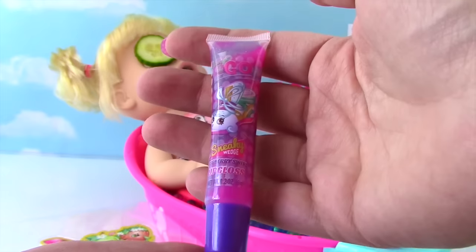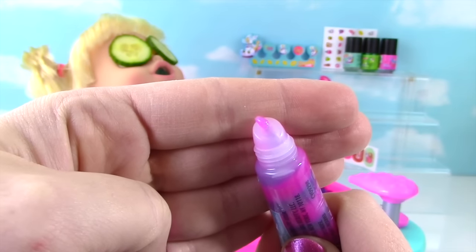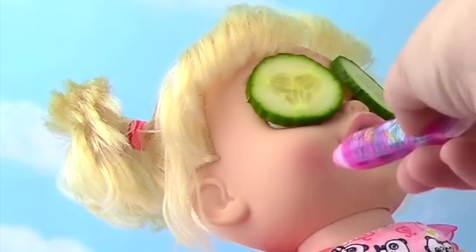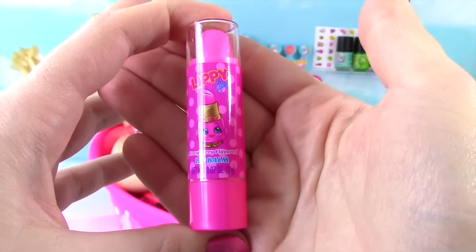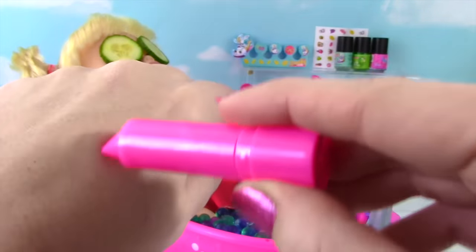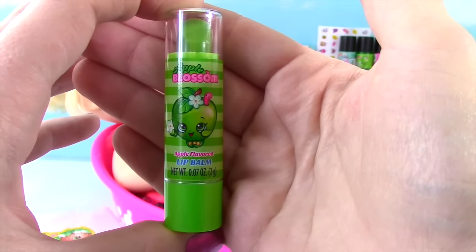Time for some lip gloss. This is the Sneaky Wedge Lip Gloss. It smells like grapes. And look, it's purple. We can put a little bit on Annabelle. Looking good, Annabelle. This set also comes with Lippy Lips Lip Balm. It's pink and looks like it'd be really light. It doesn't even really leave much color. The other lip balm is Apple Blossom. I want to try it. Fizzy, you want to try it?